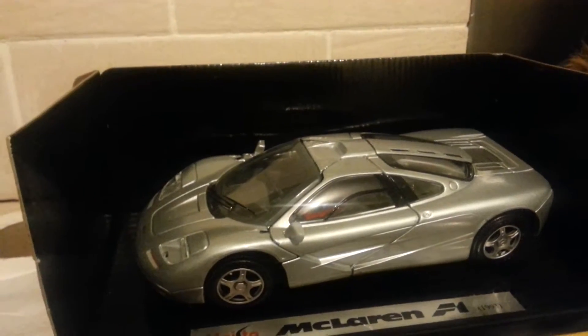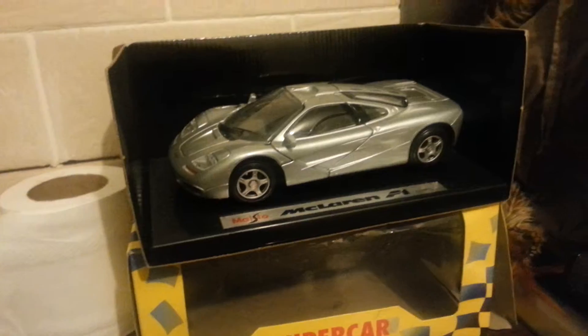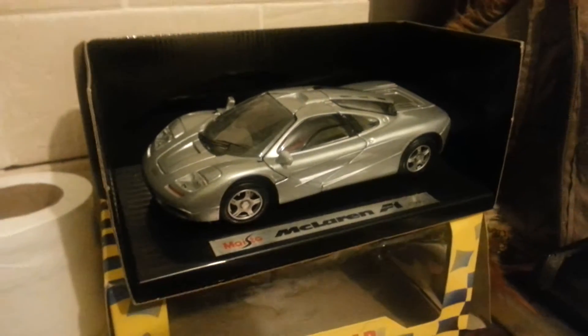So that is the Maystow McLaren F1 Supercar Collection. We have one left on LokiCollectables.com. Thanks for looking, bye.